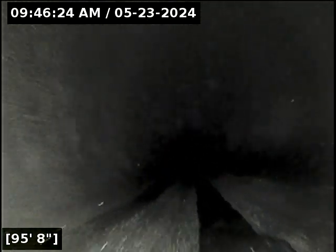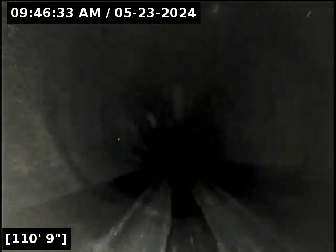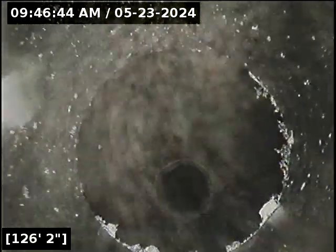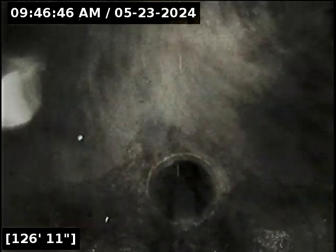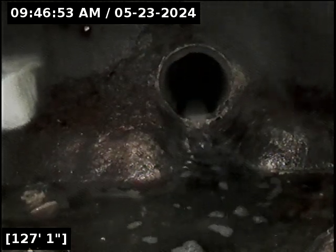I'll continue on to the manhole. And here we are coming into manhole number eight, and this will conclude the video of the six-inch line. See you soon. Thank you.